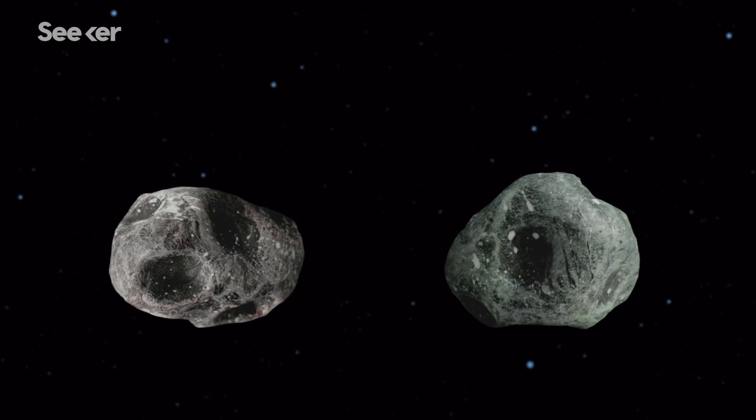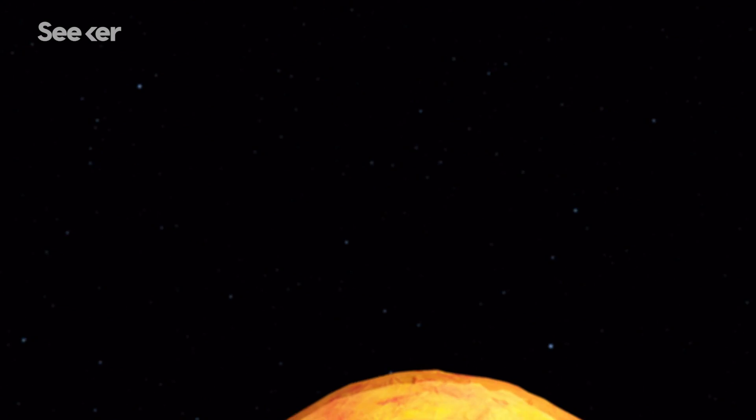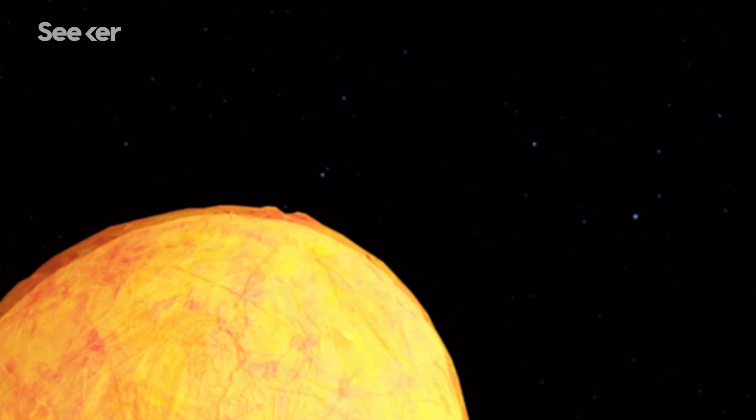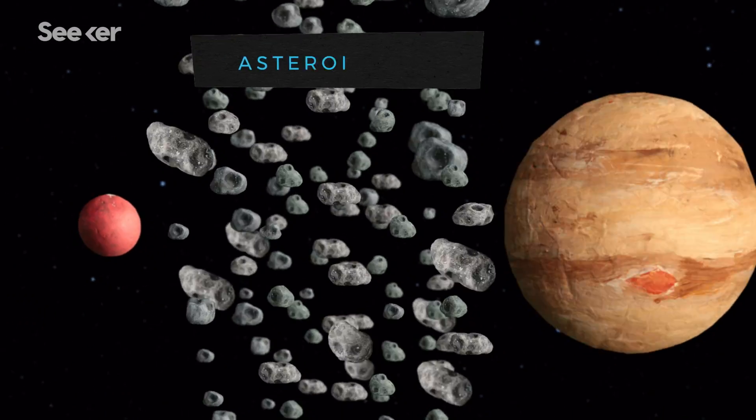So, could we mine these space rocks? There are a lot of different types of asteroids, all of which orbit the Sun, with most inhabiting the region between Mars and Jupiter, known as the asteroid belt.